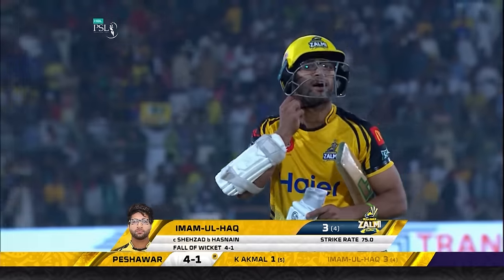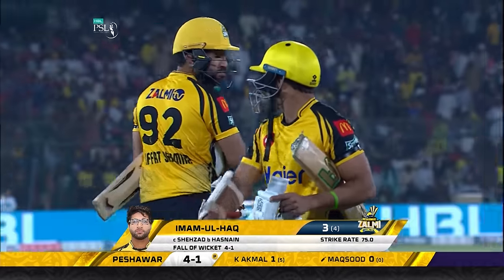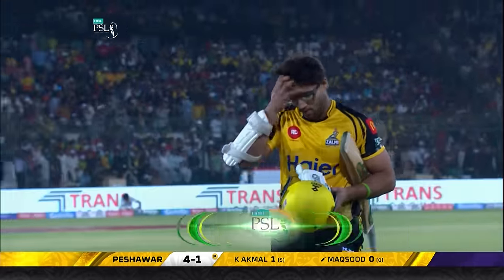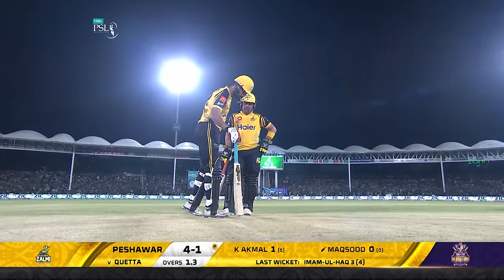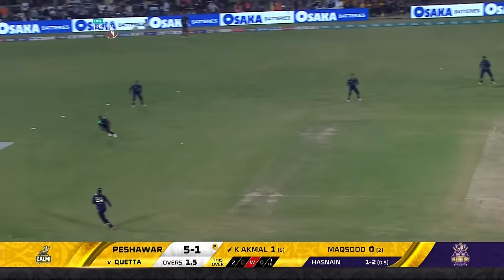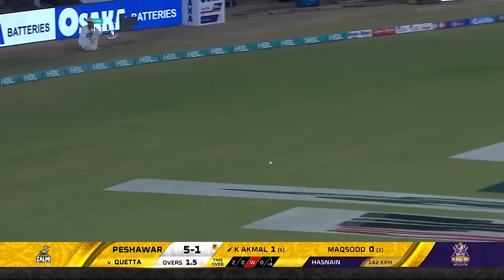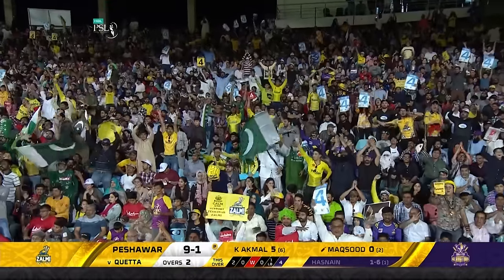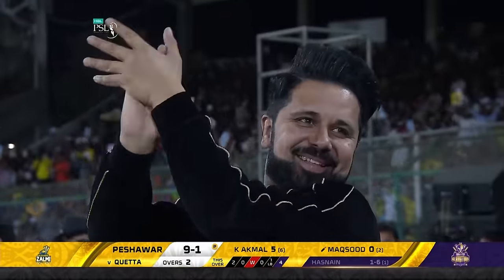Imam-ul-Haq has gone for three. Peshawar are 4 for 1. Beautifully played by Kamran Akmal — just a tap, didn't muscle it, but earned a four. Nine for one.